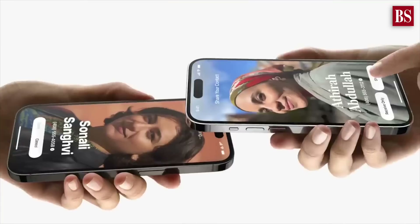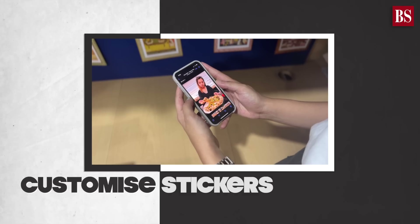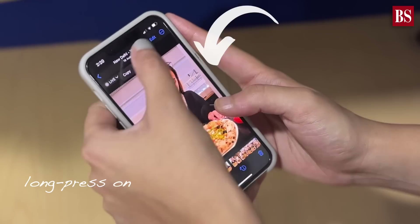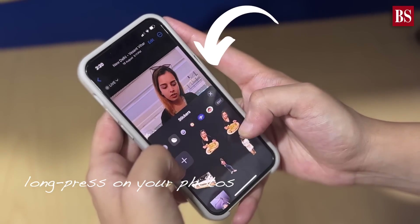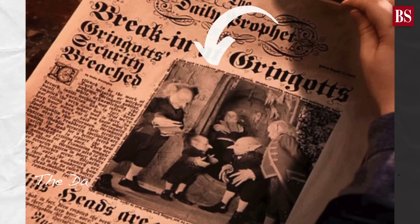iOS 17 has arrived. Let's explore the features available for Indian users. Let's begin with stickers — you can now customize your own stickers by long pressing on your photos. Additionally, you can enjoy live stickers, something similar to the Daily Prophet from Harry Potter.